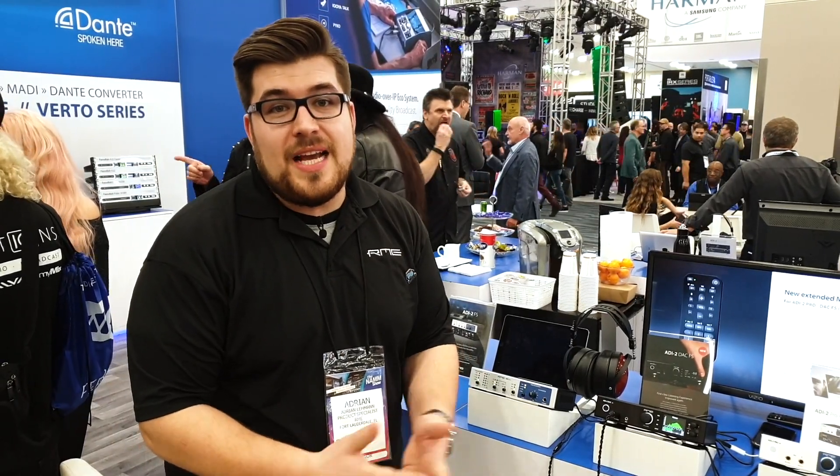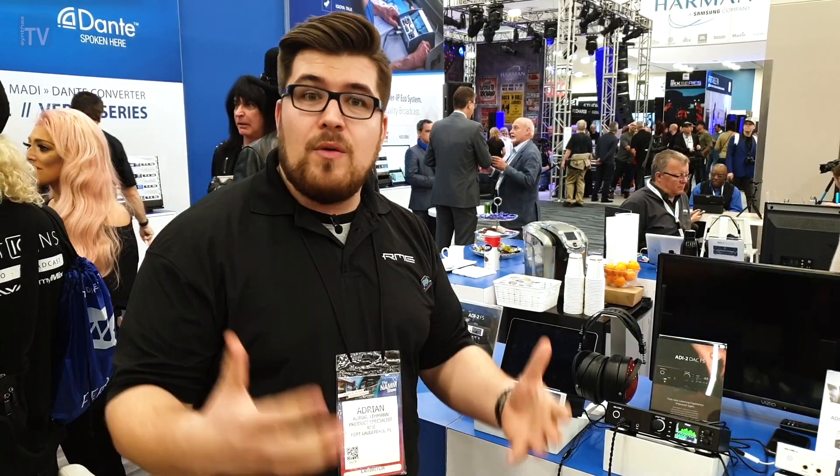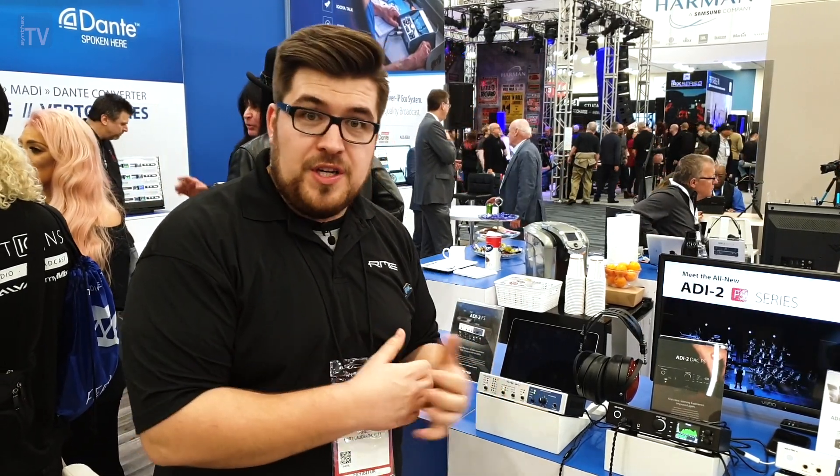What's up guys? Welcome to the Syntax UK channel. I'm Adrian, product specialist for RME. We're here at NAMM 2020. It's been a busy show for us — we launched seven new products, and I would like to talk you through some of the new products that we have here at our booth.